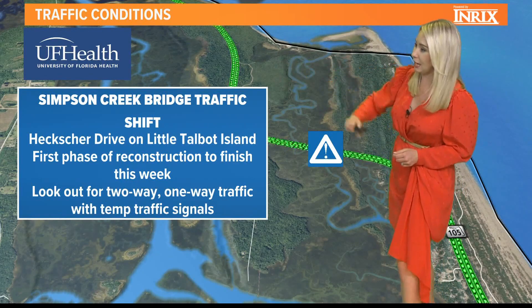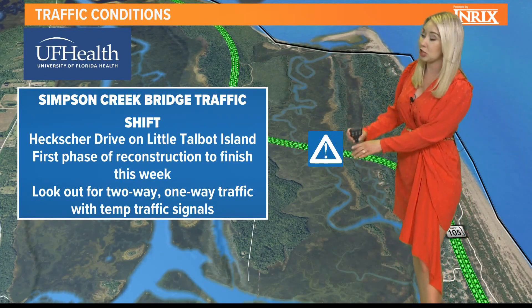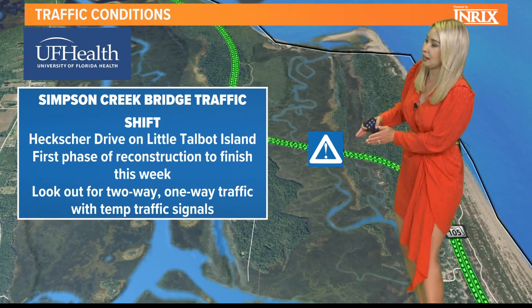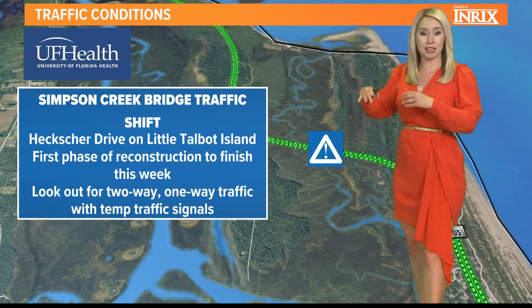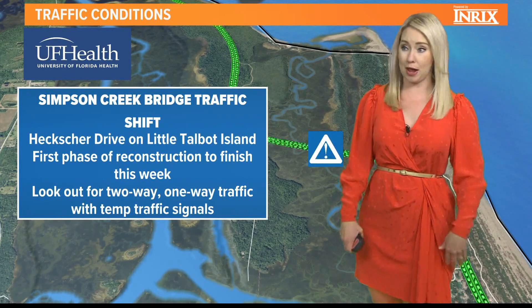So Hecksure Drive here between Little Talbot and Big Talbot Island — the first phase of the reconstruction of the Simpson Creek Bridge is finishing this week. That essentially means that traffic is going to be diverted to that refinished structure while they continue working on the Simpson Creek Bridge.